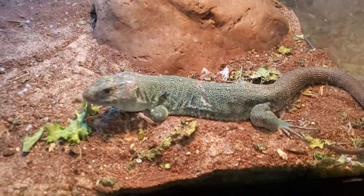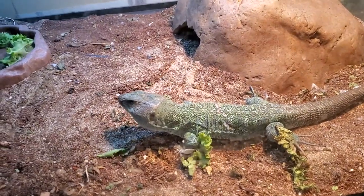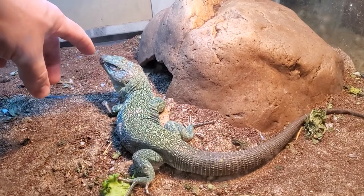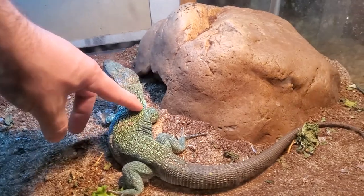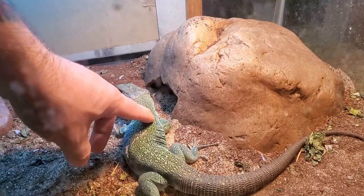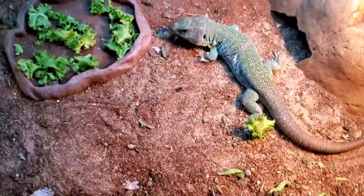Onyx is just about picture-perfect of what you expect from a jeweled lacerta. They're a little skittish, but I don't want him to go into his hide — I just want him to stop and say hello. For the most part he's pretty relaxed. He's really, really big. From head to tail he's probably almost 18 inches. He's got a big, thick, beautiful tail. Awesome coloring.